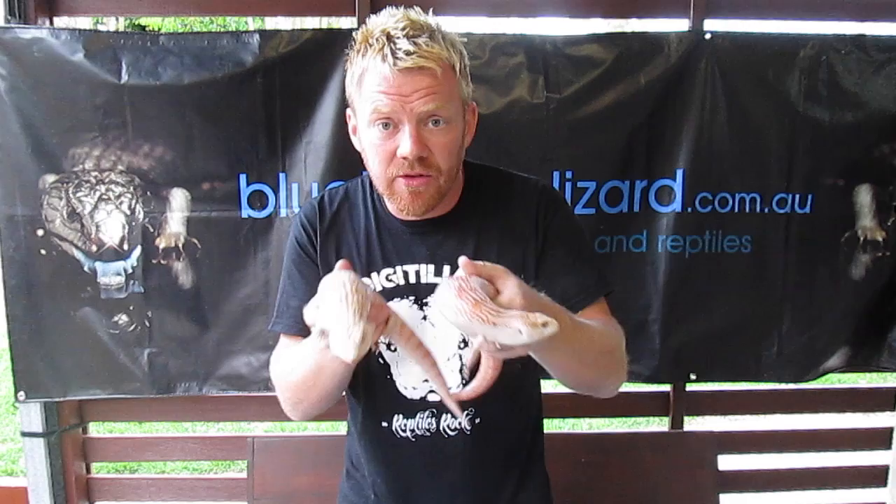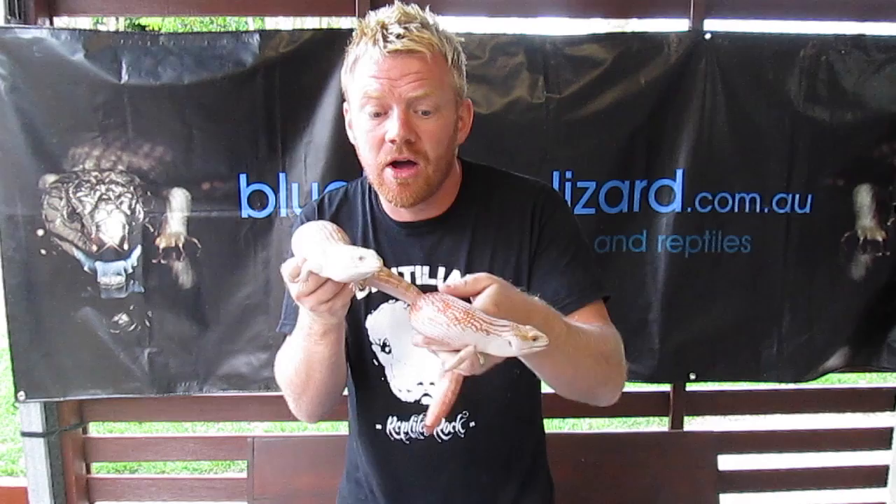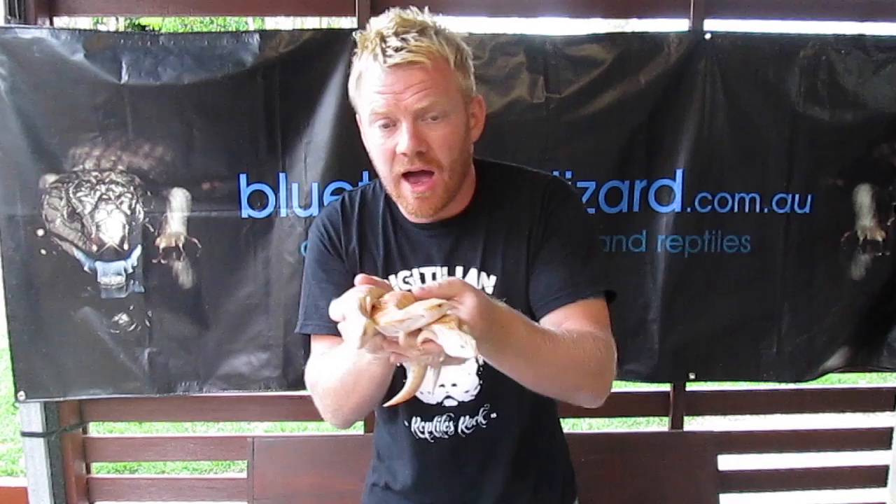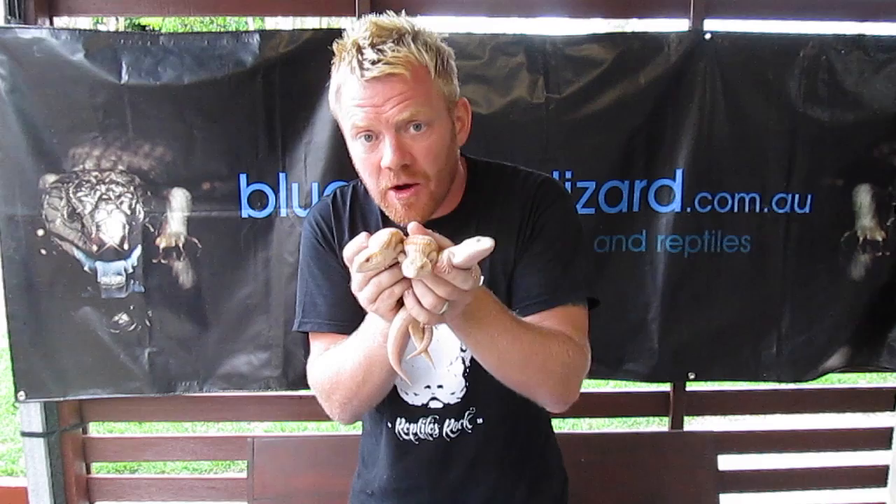The next pairing is when we pair albino to albino. These guys are homozygous albino, which means two of the same things joined together — homo meaning two of the same entity, and zygous meaning joined together. When we pair these guys, you're going to get a full litter of albinos. It can't be anything else in the litter; it has to be a full litter of albinos because the parents are homozygous albino.